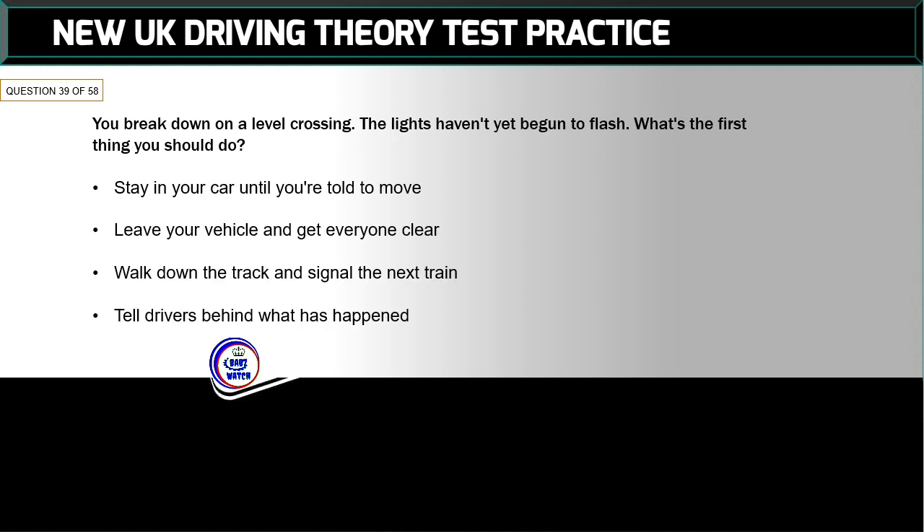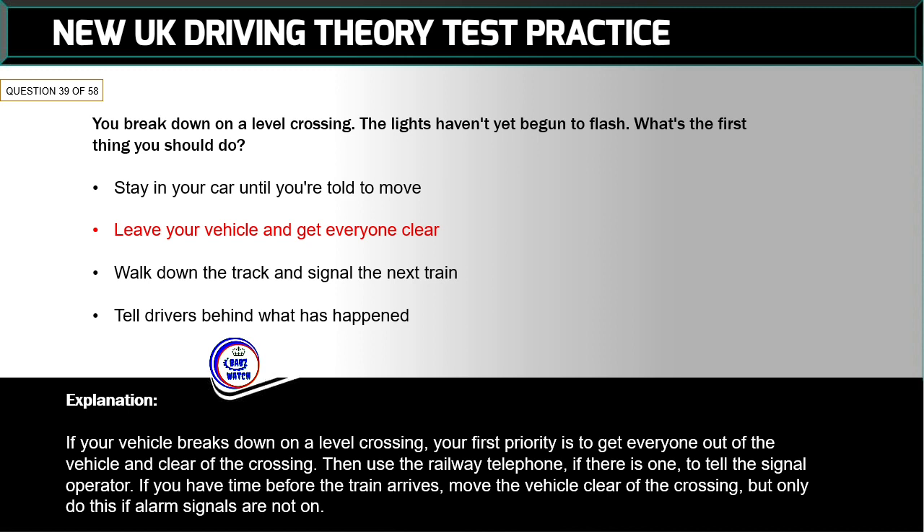Question 39 of 58: You break down on a level crossing — the lights haven't yet begun to flash. What's the first thing you should do? The correct answer is: leave your vehicle and get everyone clear. If your vehicle breaks down on a level crossing, your first priority is to get everyone out of the vehicle and clear of the crossing. Then use the railway telephone, if there is one, to tell the signal operator. If you have time before the train arrives, move the vehicle clear of the crossing — but only if alarm signals are not on.